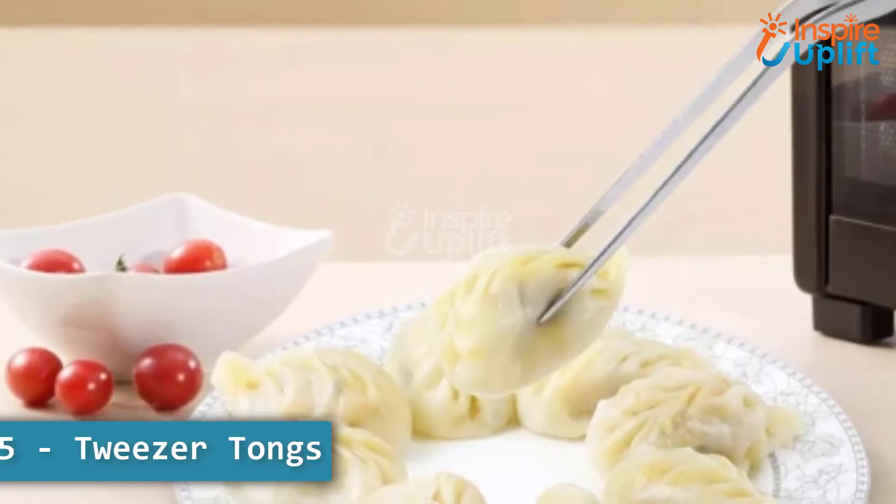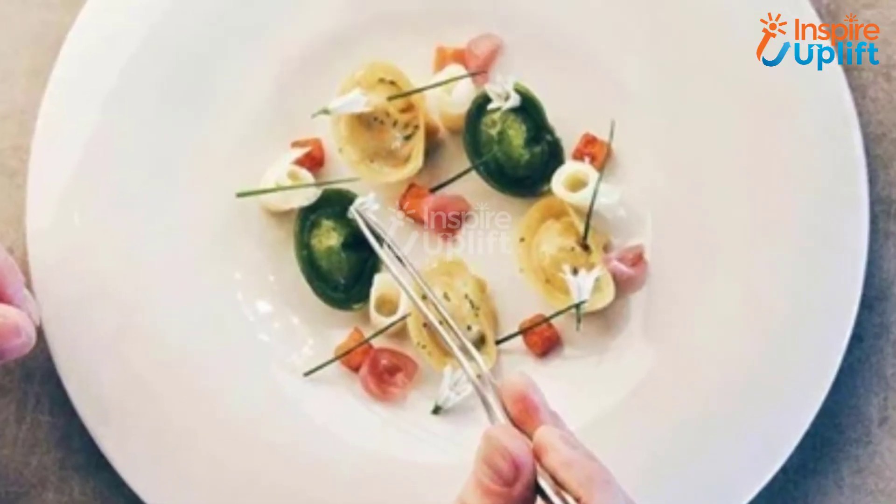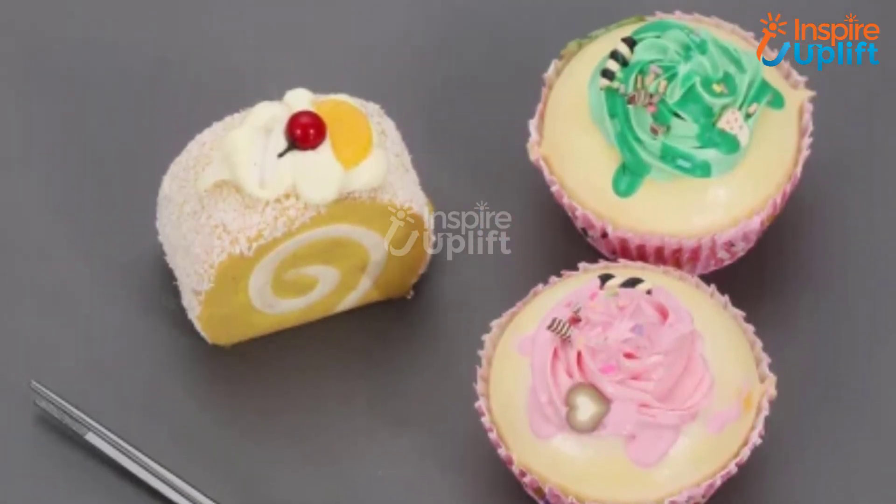At number 5 we have Tweezer Tongs. Decorate your plate just like a restaurant with these delicate yet easy to use tongs. Use these tongs to pick up food without needing to clean your hands or take the gloves off.